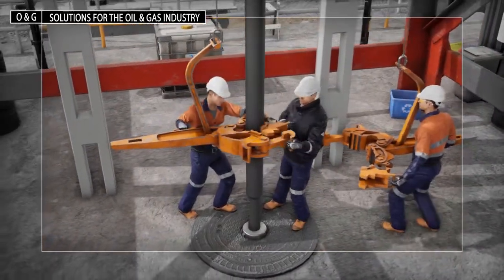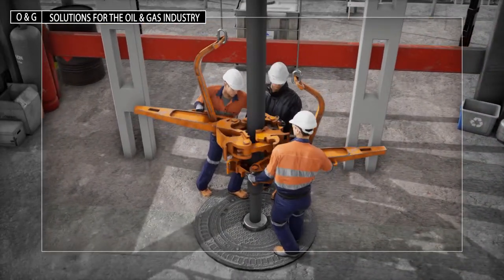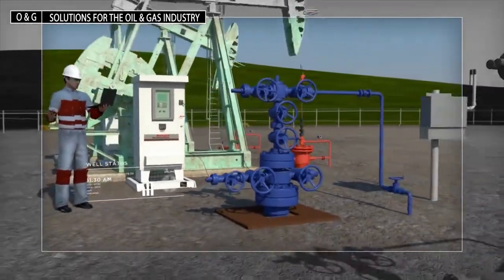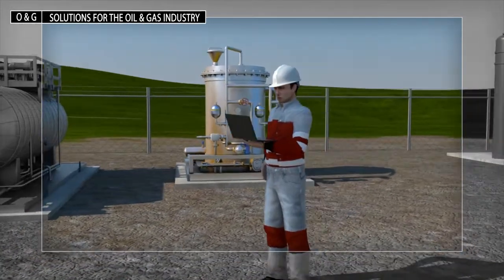Rockwell Automation variable speed drives and ControlLogix controllers help drillers automate their operations to improve efficiency and accuracy. Visualize and control production from the wellhead to the point of custody transfer, either on site or from miles away, with our connected production solution.